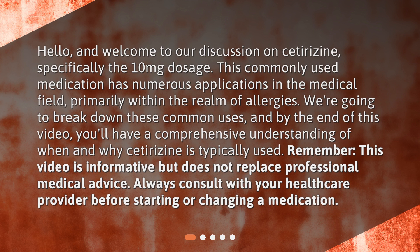Remember, this video is informative but does not replace professional medical advice. Always consult with your healthcare provider before starting or changing a medication.